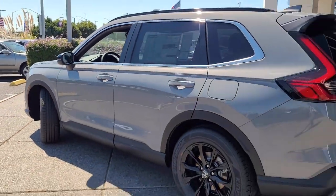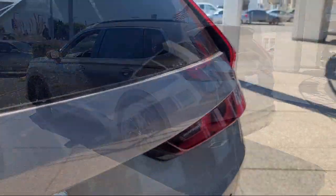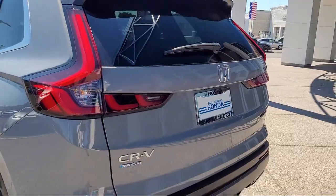Leather seating, auxiliary audio input, cruise control steering assist, and LED headlights.